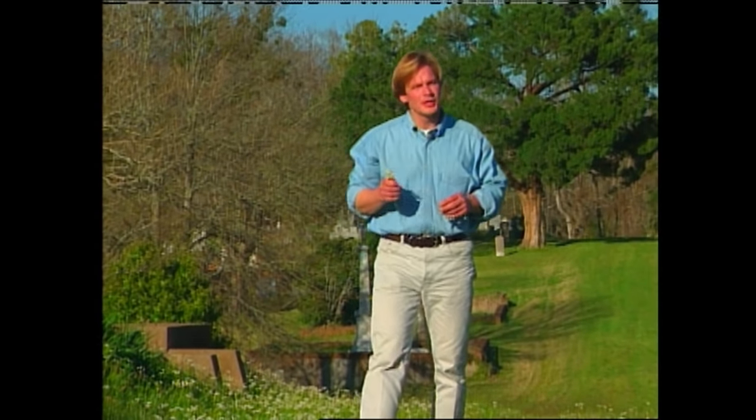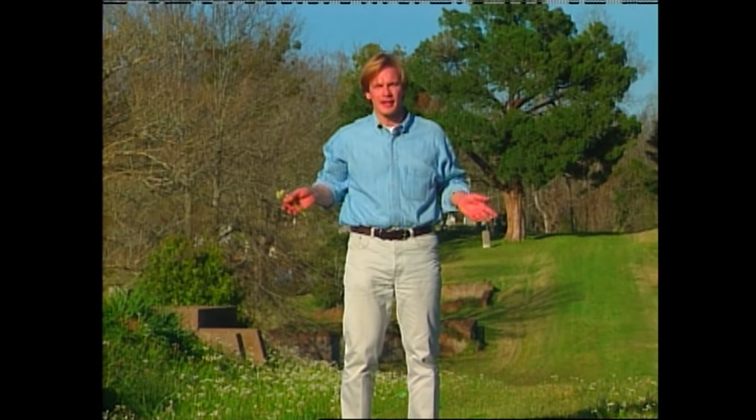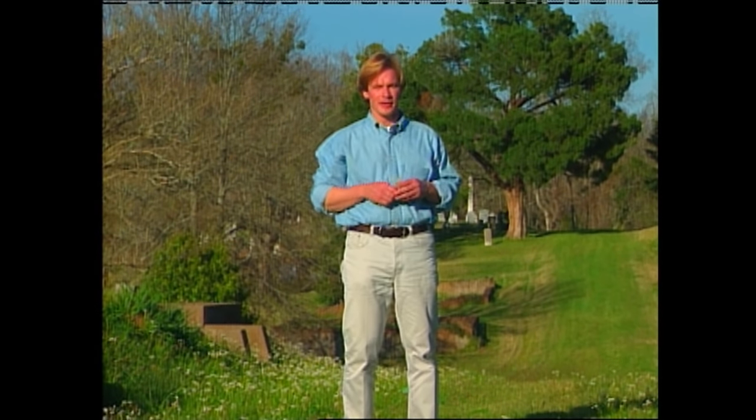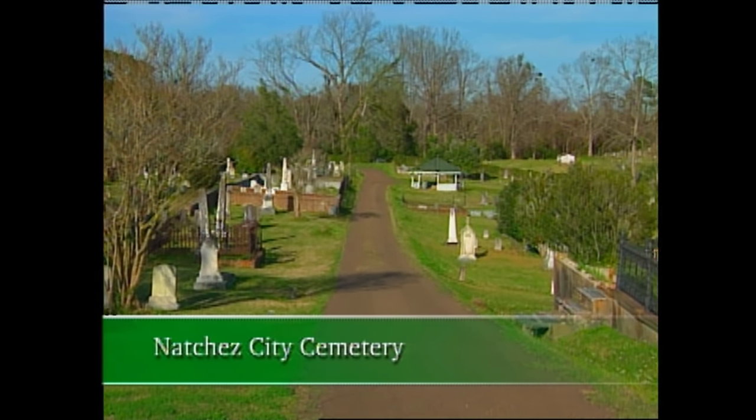If you're a lover of roses, particularly the old-fashioned varieties, an old cemetery like this is a likely place to find them, as well as many other old-fashioned plants. This is the Natchez City Cemetery.